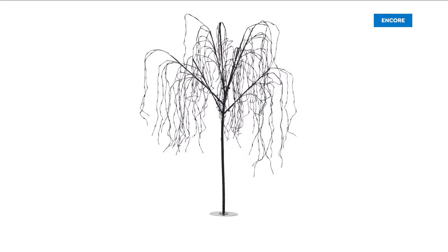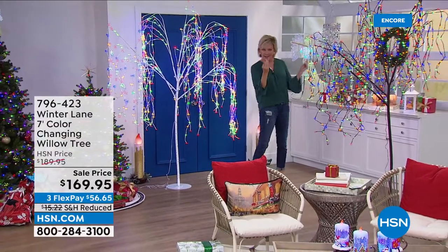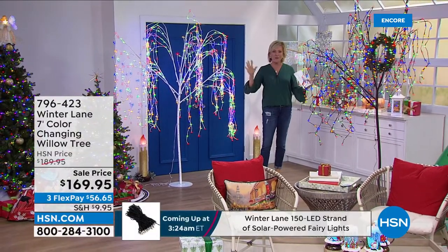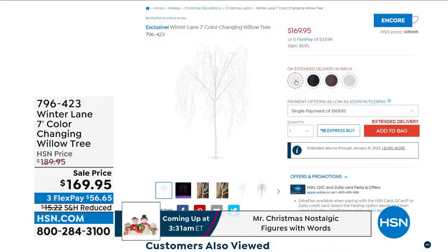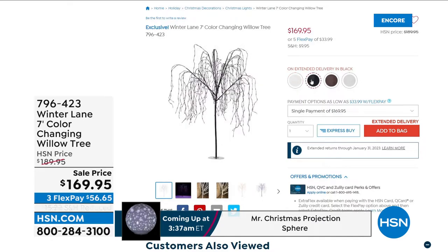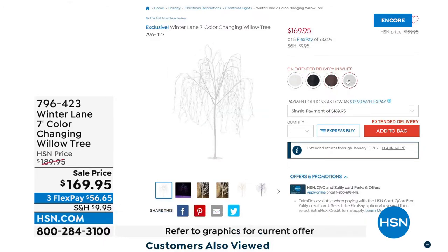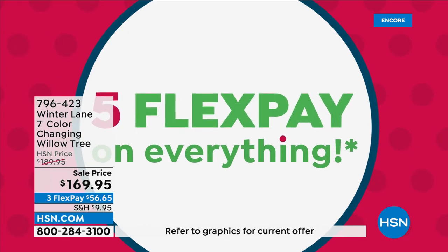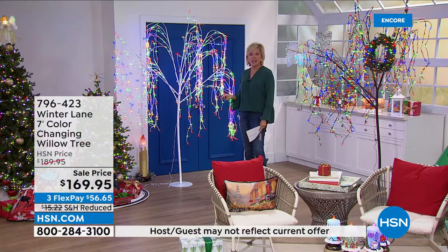These are color-changing willow trees. Here's the white option and the darker natural willow bark option, but if you go to HSN.com you'll see not only the white and brown but also birch and black. The black is so dramatic. This is something special — it comes with a remote control so you can change the color modes, timing modes, and the type of twinkle, one mode at a time.